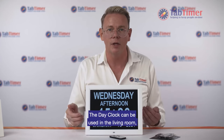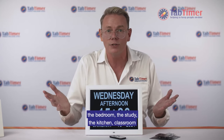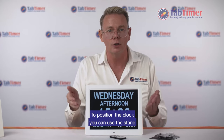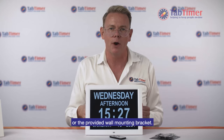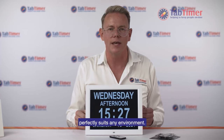The day clock can be used in the living room, the bedroom, the study, the kitchen, classroom or practically anywhere. To position the clock you can use the stand that it comes with or hang it on the wall with a hook or the provided wall mounting bracket. The high gloss modern frame perfectly suits any environment.